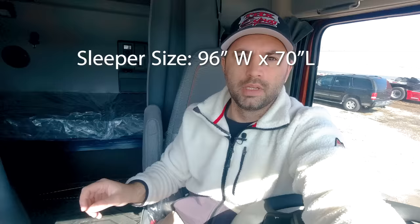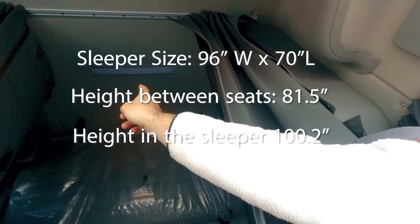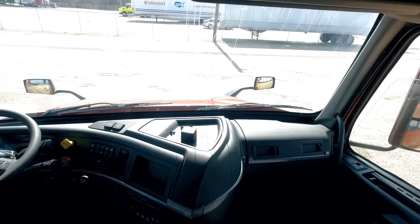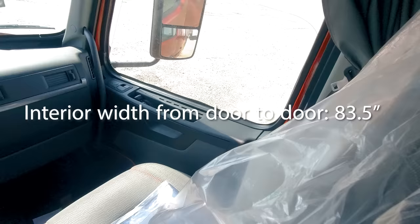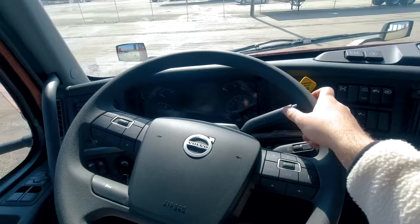Now here we are in the interior of the truck. The sleeper size of the VNL 760 is 96 inches wide and 70 inches long, which is seven inches shorter than the VNL 860, which is 77 inches long. The interior height between the seats from top to bottom is 81.5 inches, and we have 100.2 inches in the rear of the sleeper. The interior width from door to door is 83.5 inches, the width between the seats is 30.6 inches, and you have a mattress depth of 39 with a mattress width of 81.